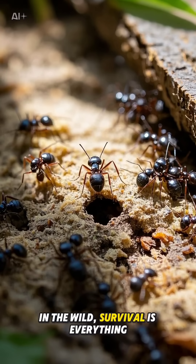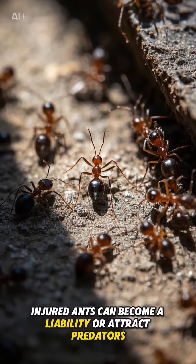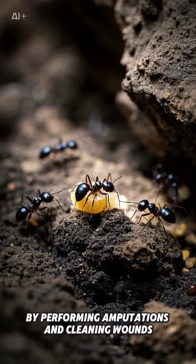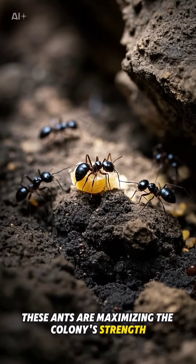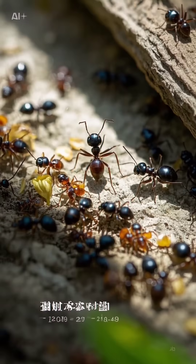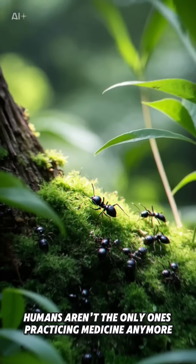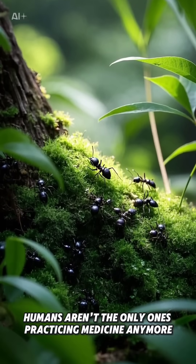In the wild, survival is everything. Injured ants can become a liability or attract predators. By performing amputations and cleaning wounds, these ants are maximizing the colony's strength. In a first case of amputative therapy in non-human animals, humans aren't the only ones practicing medicine anymore.